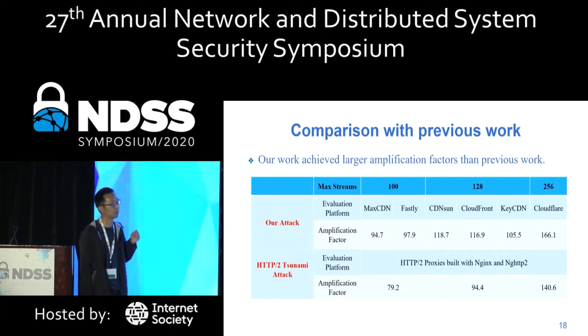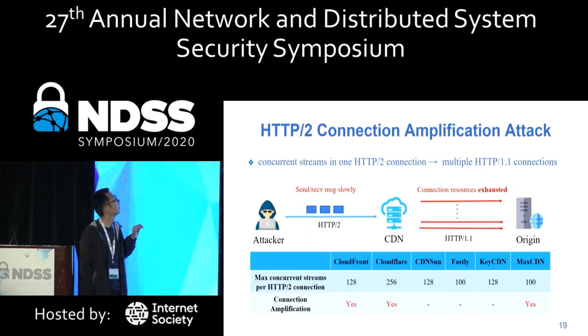Compared with previous work, our attacks achieve a better amplification factor. We also found that HTTP/2 connection multiplexing can be used for connection amplification attacks. Attackers send multiple streams in one HTTP/2 connection, and the CDN will open 100 or more connections to the origin engine, which can exhaust connection resources on the origin.